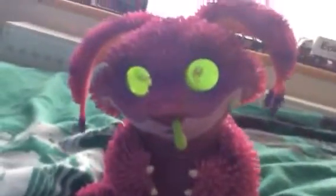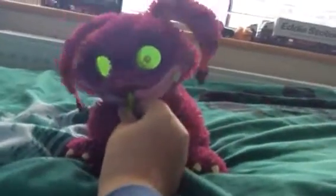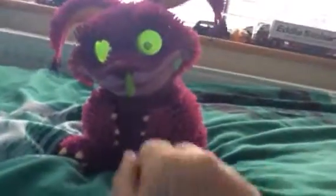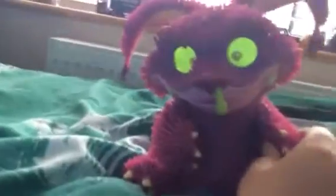It has some touch sensors — like this one. It makes him burp. This one is to wipe his nose when he's dirty. You can even tickle him. You can make him sing.